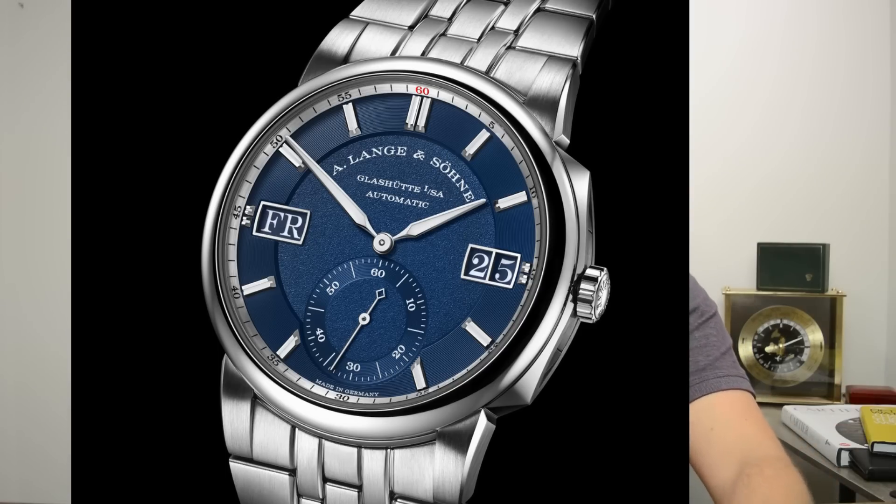First on my list: blue dials. Last year blue dials was a theme, the year before blue dials was also a theme — a perfect example being the Lange Odysseus sports watch with the blue dial. Everyone's doing it. I think you're going to see a lot of brands putting more blue in their watches — from Zenith to Hublot and maybe even Tudor. It's a little too much in my opinion, but the market responds very well to blue, so blue is going to be a theme.